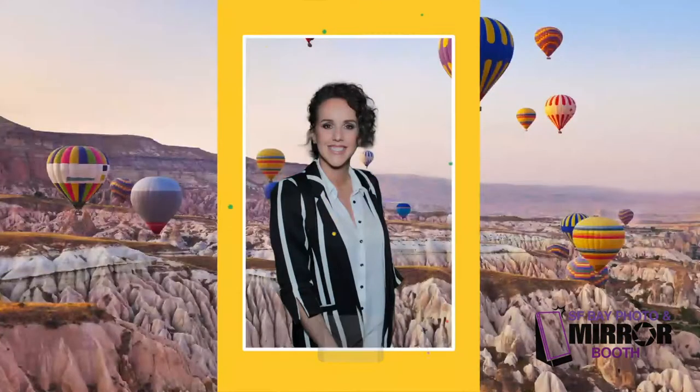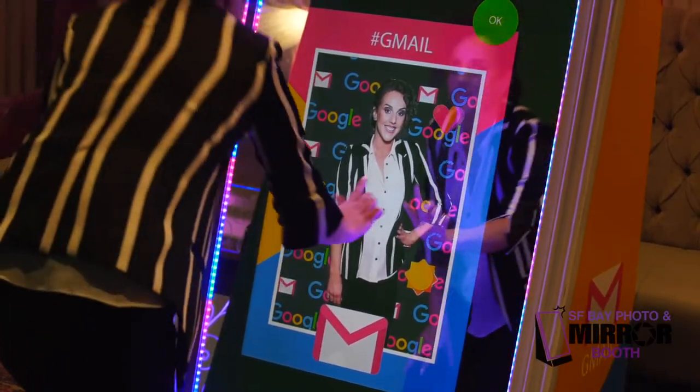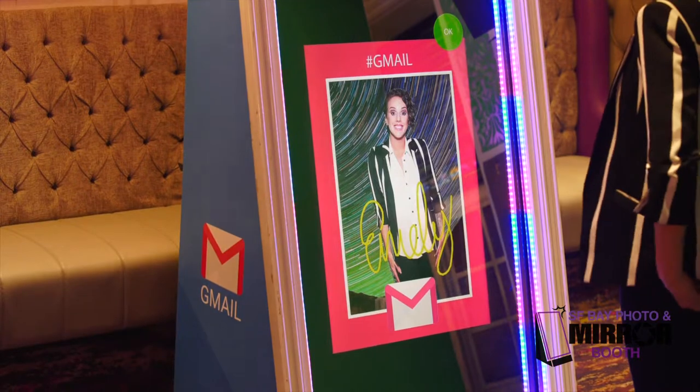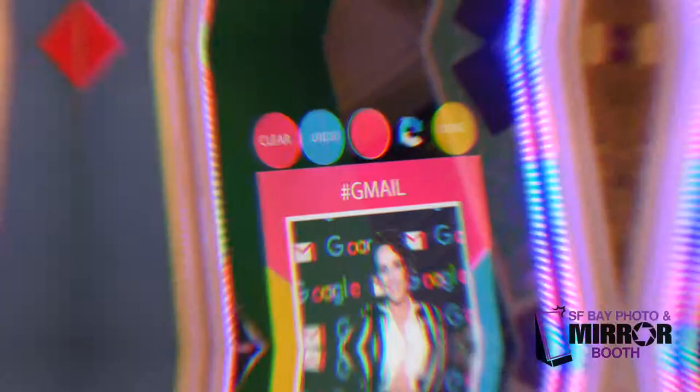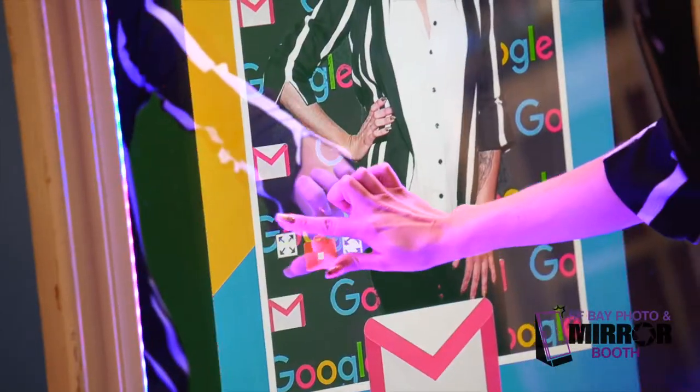Customizable digital background replacement. Guests swipe to choose the picture scene. Guests swipe to choose their print template design. Enhance the brand experience with branded stamps or emojis for use on guest photos.